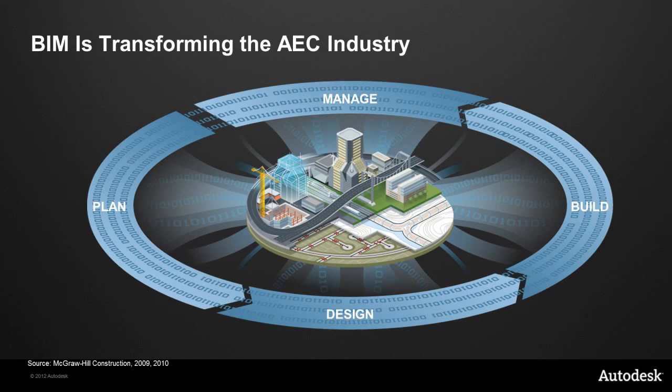BIM is transforming the global AEC industry, helping professionals and owners in every segment realize benefits at every point in the project lifecycle. We are now seeing BIM go far beyond the building model to infrastructure design, concept studies, community reviews, construction trailers, and facility maintenance training. The shift to BIM has firmly taken hold, and firms around the world are already seeing returns on their investment. In the 2009 and 2010 McGraw-Hill business value of BIM surveys in the US and Europe, firms cited better construction outcomes, reduced errors and omissions, reduced rework, and winning and retaining business as key benefits. The rich information available through BIM provides the ability to plan more effectively, design more intuitively, build more accurately, and manage more efficiently.